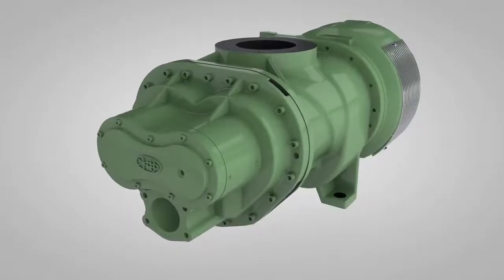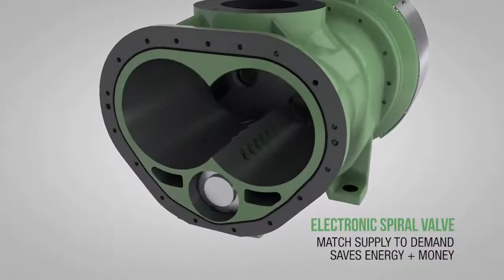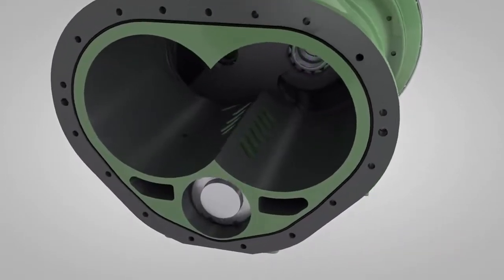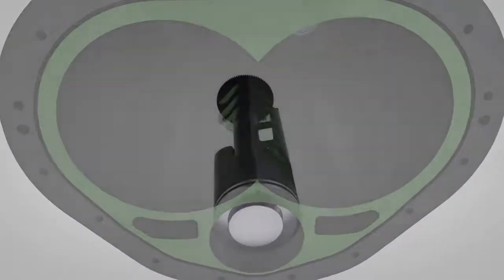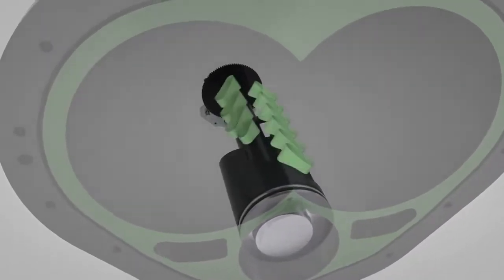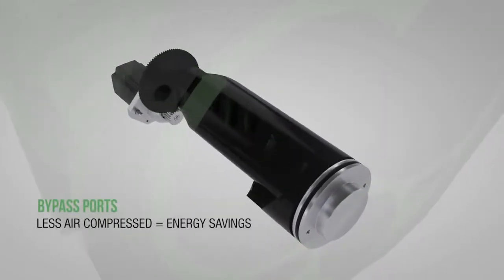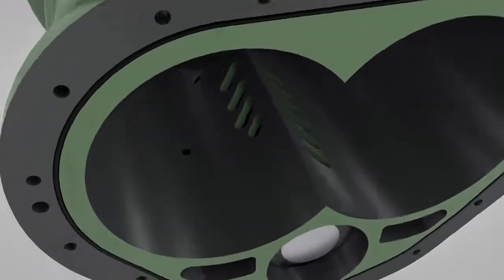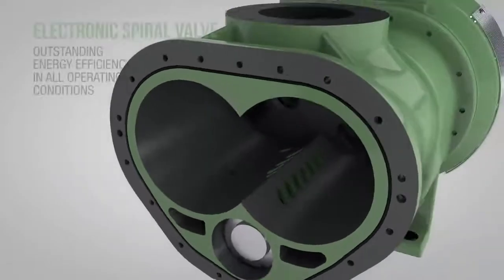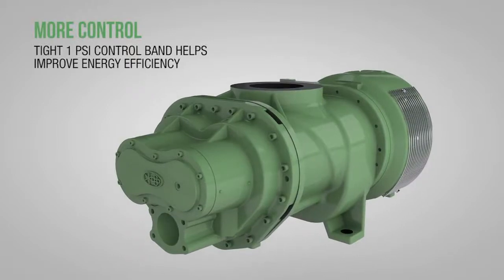Key to running a compressor efficiently is matching supply to demand. Solaire introduces electronic spiral valve technology — an energy efficient control scheme which matches compressor displacement to demand without reducing inlet pressure or increasing compression ratios. The variable displacement air end includes bypass ports. Progressively opening or closing the internal bypass ports changes the length of the rotor used in compression. Closed, more air is compressed; open, less air is compressed, saving you energy and money. The Solaire electronic spiral valve provides outstanding energy efficiency in all operating conditions, including high elevation and dirty environments. The tight 1 psi control band helps improve energy efficiency.